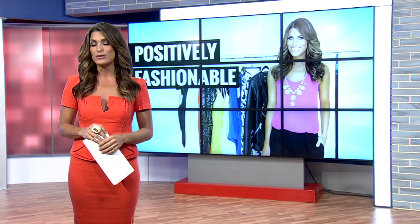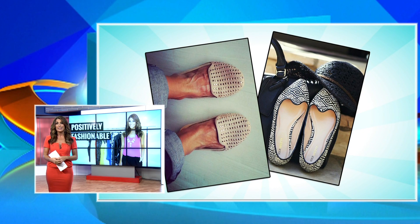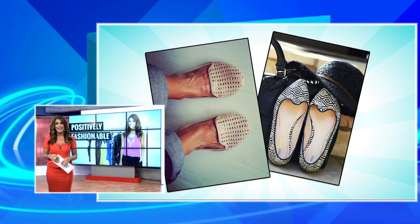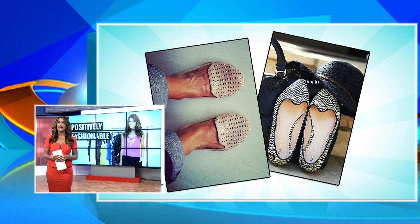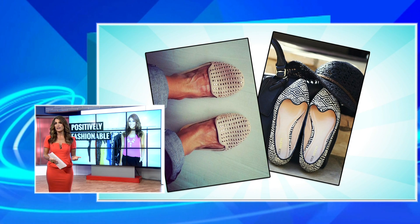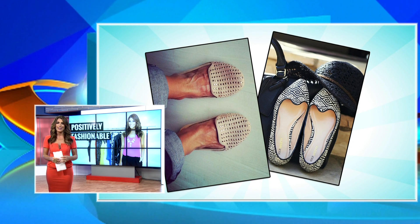Moving on, switching to high comfort footwear doesn't mean having to wear sloppy sneakers. Try a pair of studded slippers or ballet flats — you can find some that are bejeweled or sequined, like you see here, with funky patterns that are far from dowdy. They'll also elongate your legs and keep the kids from being able to outrun you. For extra comfort, find a pair that has a cushion pad underneath; some even offer a memory foam base that'll keep your feet from aching at the end of a long day.